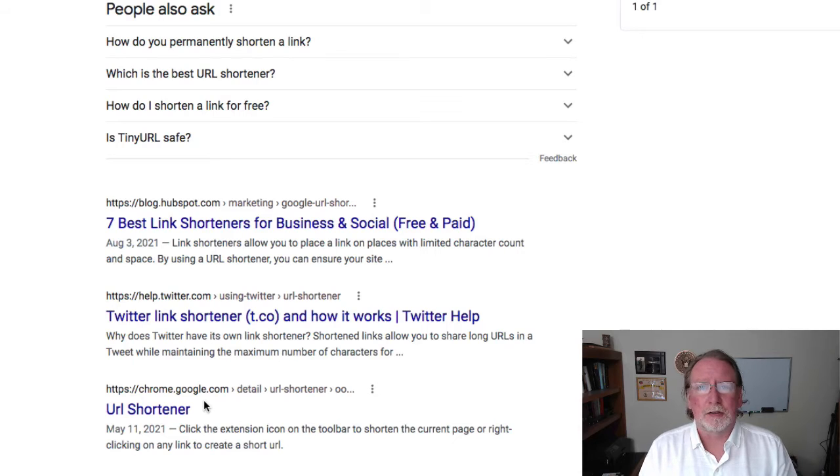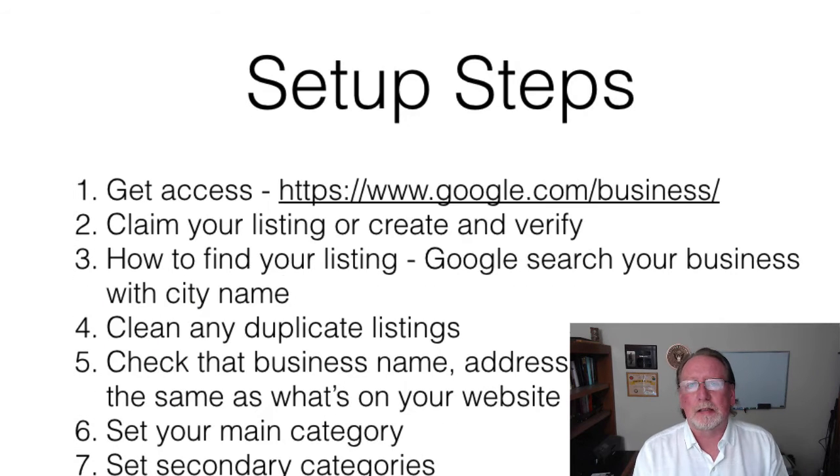If you have any questions, head to the website or leave a comment. If there's a place to fill something out in your profile — and this is easiest from the app, which I'll tell you about in a minute — fill it in. They have products, so if you have products list them there; if you're a service business, list your services under products. Don't leave anything blank. Fill it out as completely as you possibly can.